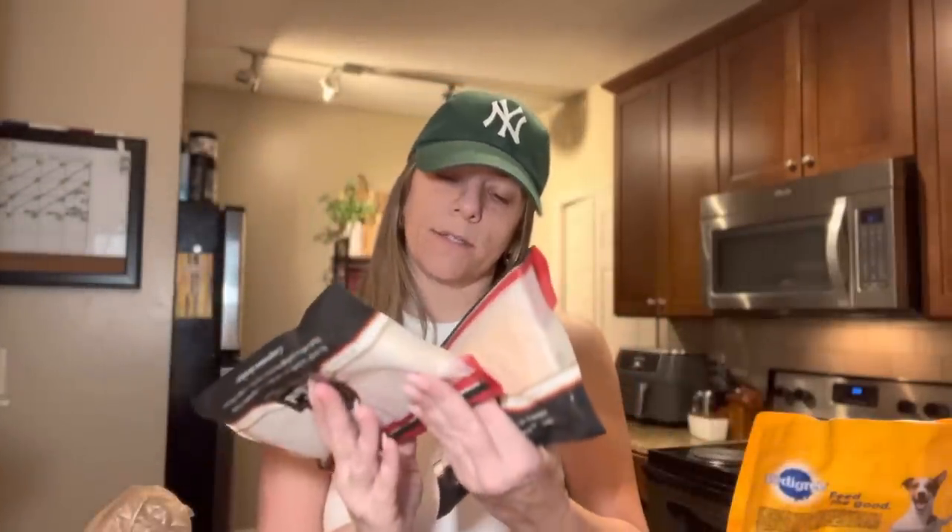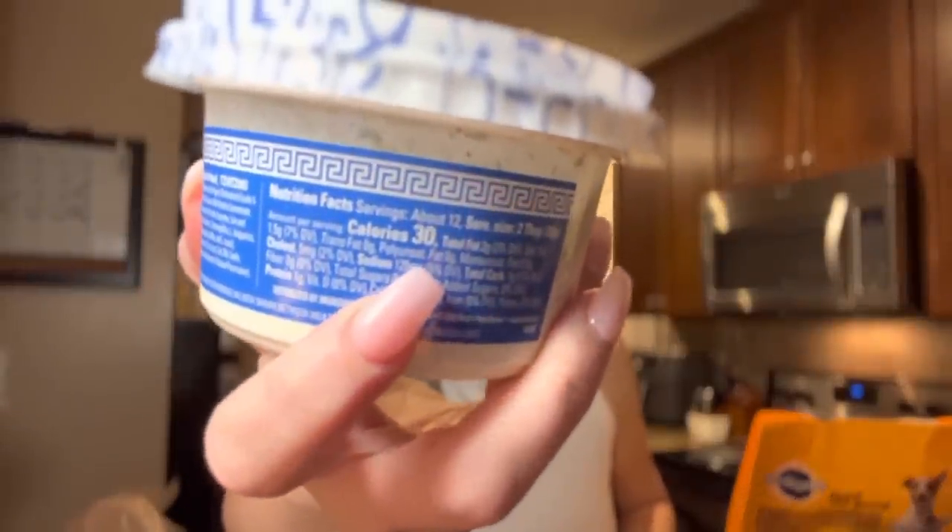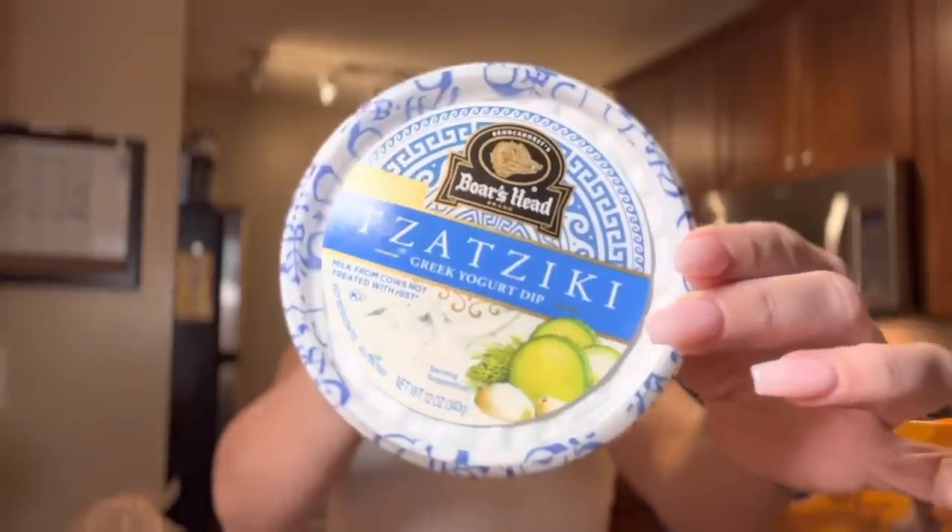I had to pick up some fresh deli meat — Boar's Head, pre-sliced. I got the oven gold turkey breast, the mesquite smoked turkey breast, and American cheese, which melts really well for grilled cheese. The other night we made Greek bowls with tzatziki sauce and my kids loved it. Tzatziki is a Greek yogurt-based sauce — only 30 calories and one carb. It's a really good sauce in place of ranch, great with chicken or steak.